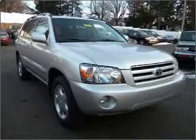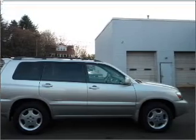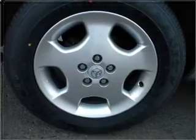Stand out from the crowd with premium wheels. Get advanced listening benefits from the premium sound system. Brake safely with the anti-lock braking system. Let the outside in with a built-in sunroof.